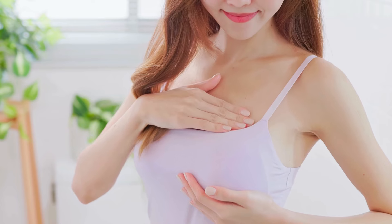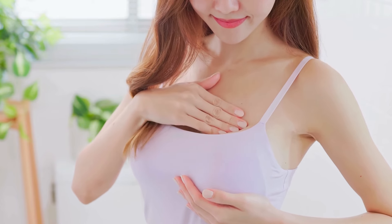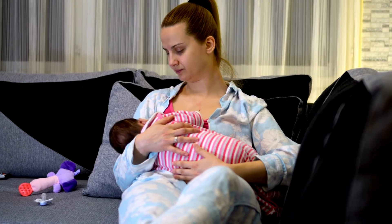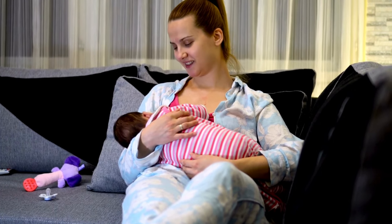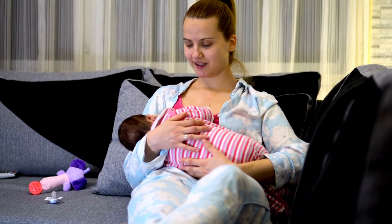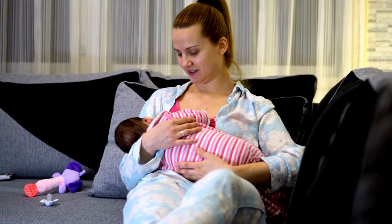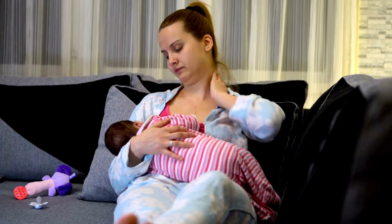Additionally, it's highly cost-effective. With hand expression, there's no need to buy a pump, which can be a significant savings, especially if you only need to express milk occasionally. It's also a convenient, always-available option that doesn't require carrying bulky equipment or finding a power source, making it ideal for moms on the go or in situations where privacy or setup time is limited.